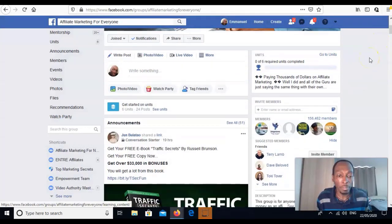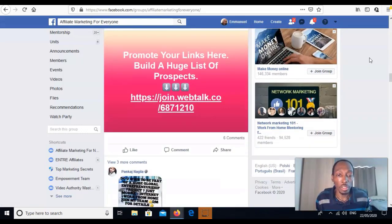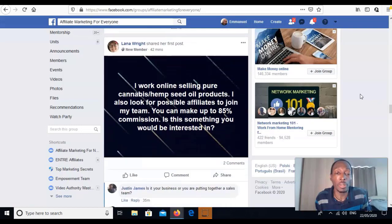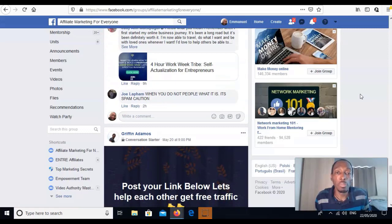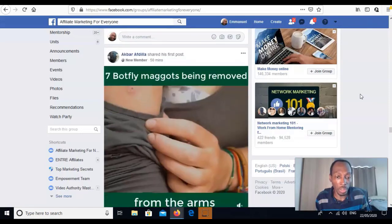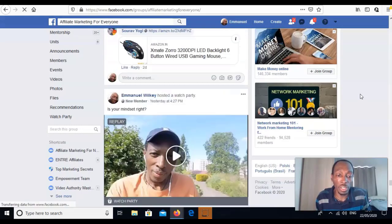Scrolling down you can see loads of people leaving their links. Look at this — 'promote your links here, build a huge list' — you click on that and you can promote your link on their site. Put your links in and you're going to get a few clicks and potentially a few sales. One of the best things about these groups is you can also find people actually asking questions — looking for an affiliate product they can use.